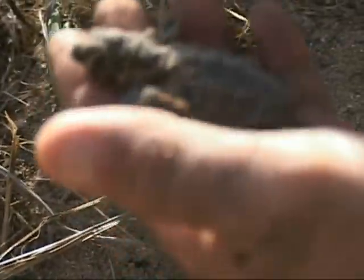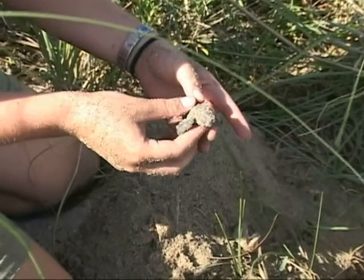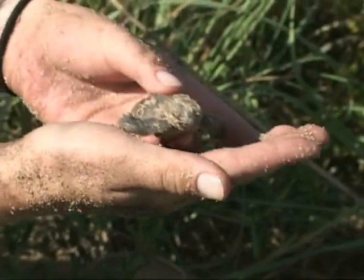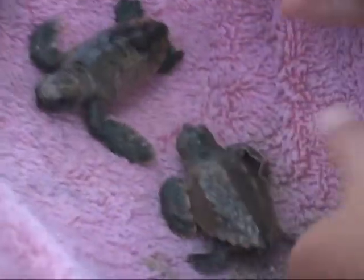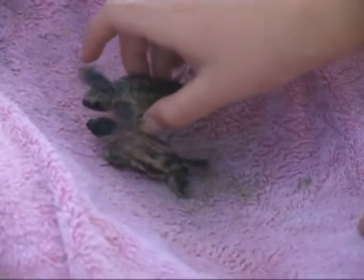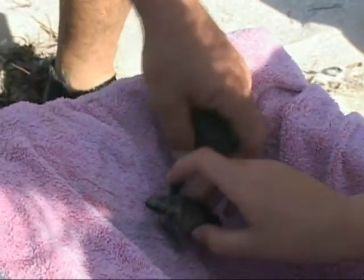Sometimes Tom arrives so soon after the nest is hatched that he finds live hatchlings still caught in the roots. These hatchlings would surely die if not for a little help. We've got some live babies that we're rescuing, and what I do is I use fresh water to just kind of rinse them off real good and hydrate them a little bit. We use a moist towel and a cooler to keep them in. But you can see they get a little bit antsy the minute you give them a little bit of fresh water. They want to get out to sea right now. But you can see that the flippers are bent on this guy. They're going to go to the sea turtle hospital up in Marathon. The first 24 hours are crucial to a baby sea turtle.